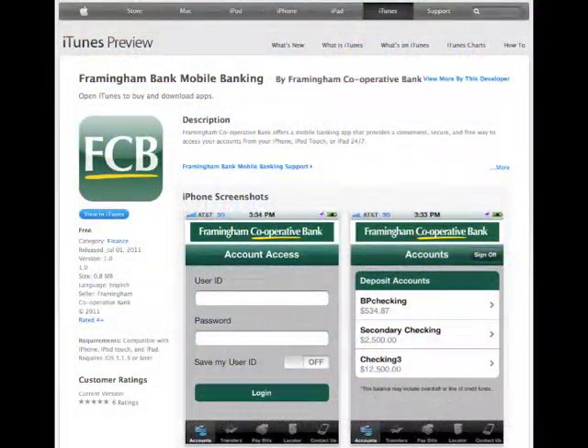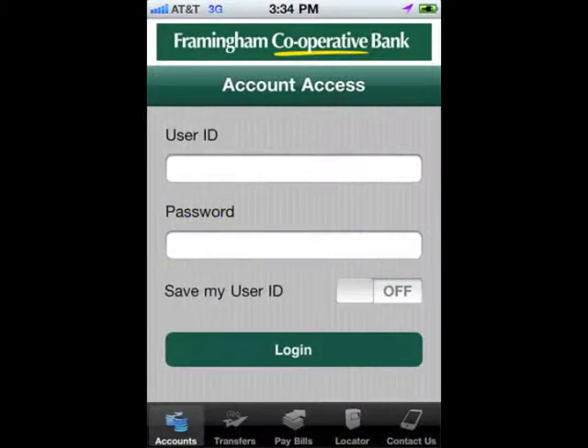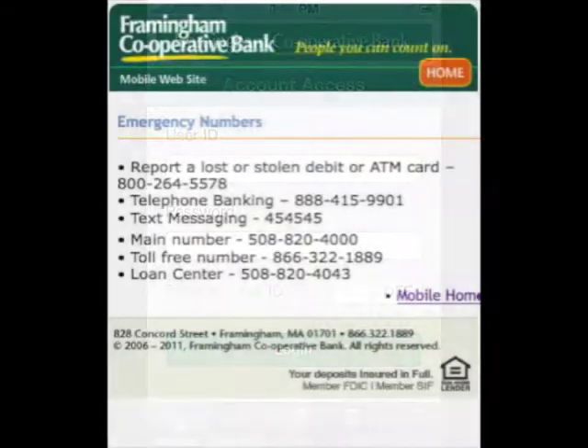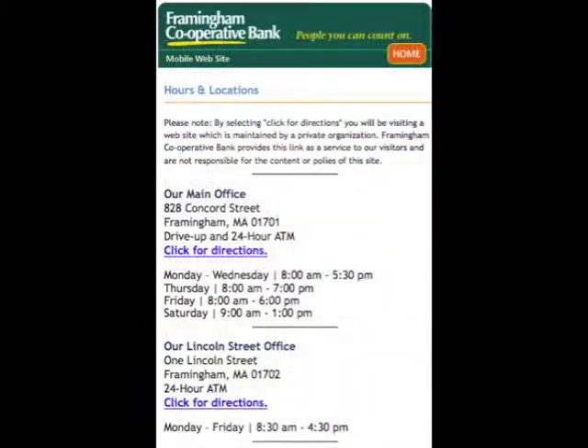Have an iPhone or Android device? Download our free app to your phone from the Apple iTunes Store or the Android Marketplace. Whichever way you choose, all you need is your online banking user ID and password. Through both our apps and our mobile-formatted site, you will also find important numbers and directions to each of our offices.